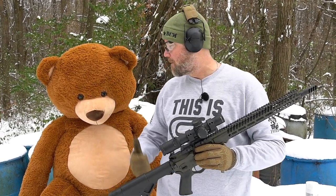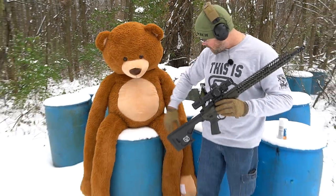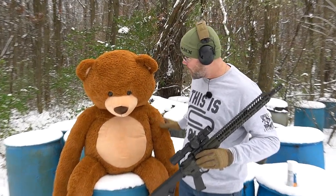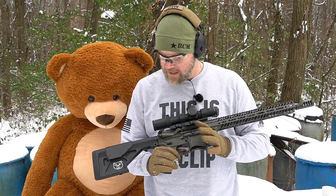Hey guys, welcome back. Today we're standing out here in the bitter cold with this big old teddy bear. This big old teddy bear has ape-like arms, kind of like mine. The whole reason we're out here in the cold with a gigantic teddy bear and a green rifle that has a teddy bear on the stock is because we want to talk about a special edition rifle from Seekins called the Thunder Buddy.